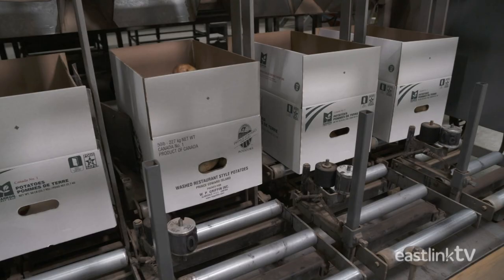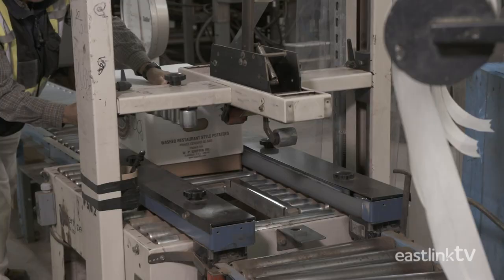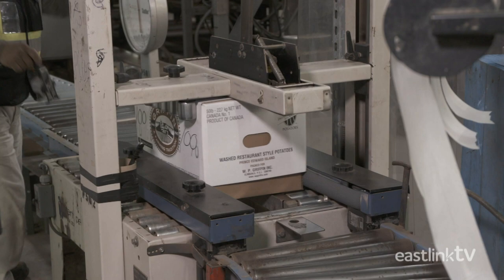Once a box is full, it's rapidly moved along a conveyor where a worker stacks it with like-size boxes. Most of these potatoes will be used in restaurants for french fries or baked potatoes.